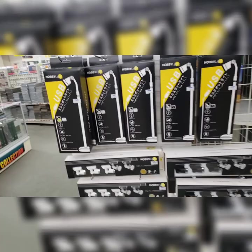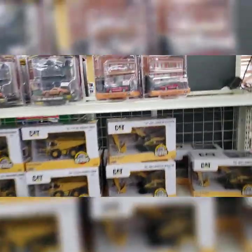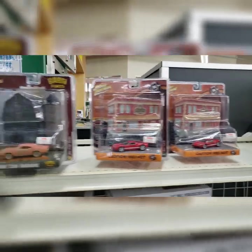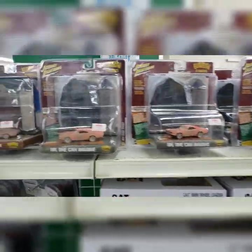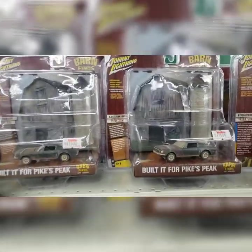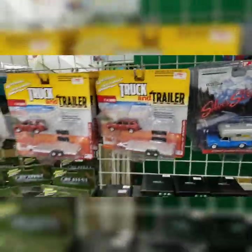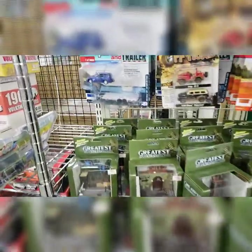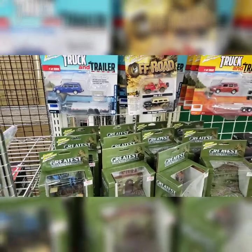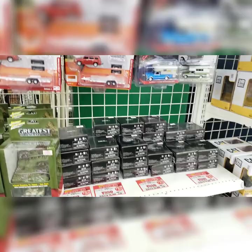And some nice lighting. This store is actually really huge — this is just the die-cast part of it. See something you like, hit me up. Either message me here or email me at gunslingerdiecast@gmail.com, and maybe we'll work something out. I'll pick it up and mail it to you.